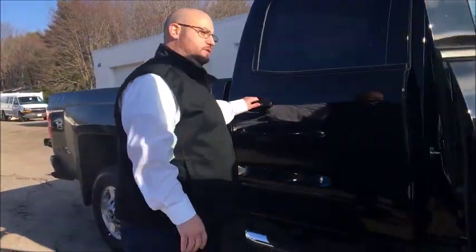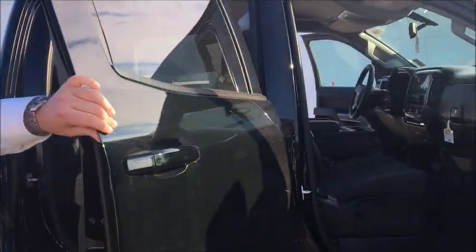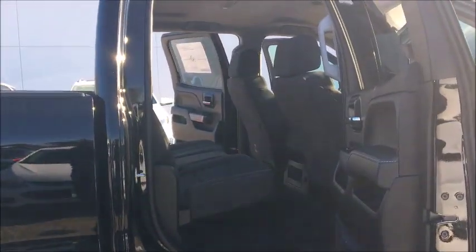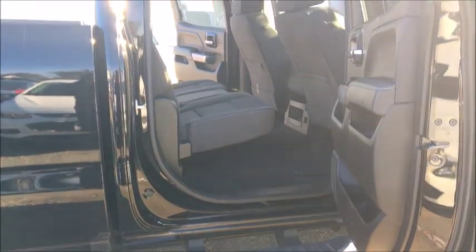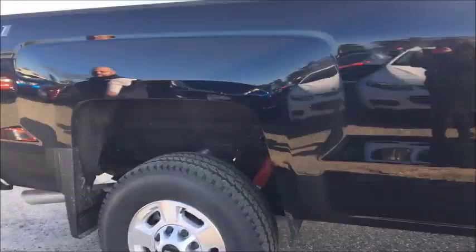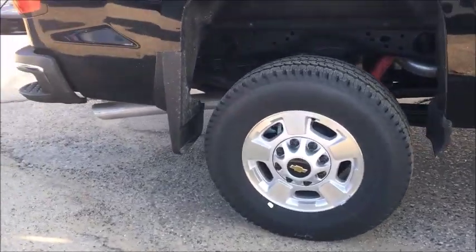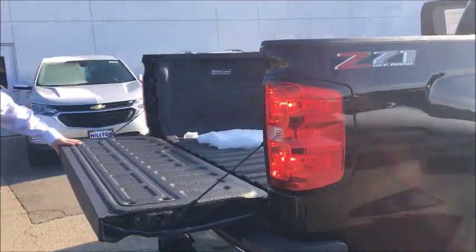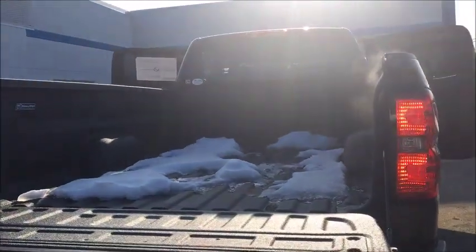It has the full four doors — there's going to be plenty of space, easy to get in and out of. It does have the side steps as well so getting in and out is going to be a lot easier for you. You do have the spray-in bed liner on your 8-foot bed, which is going to protect your bed over the long haul.